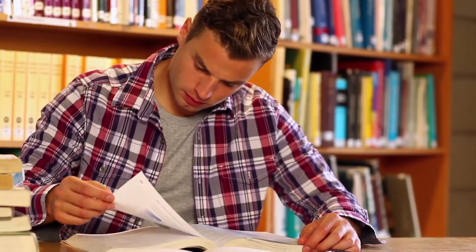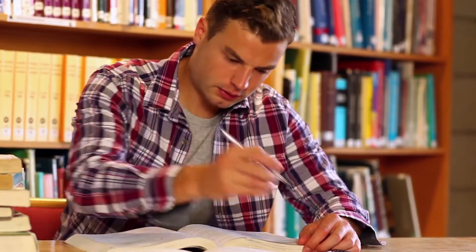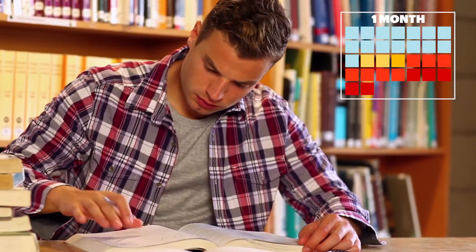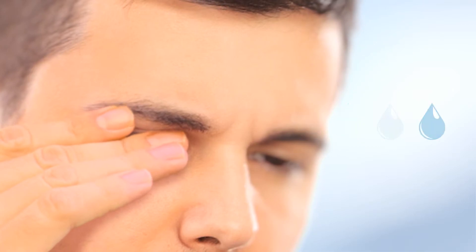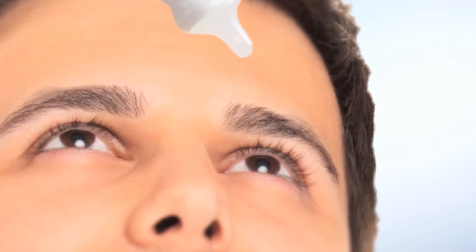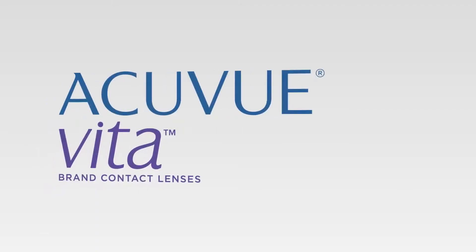Monthly lens wearers want the most value from their lenses, and that means getting a full month of comfortable wear from them. But for so many monthly lens wearers, this can be a challenge. The majority experience declining comfort over the month, which may be caused by a change in lens hydration. To compensate for this decline in comfort, many rely on re-wetting drops, taking breaks, or other behaviors.